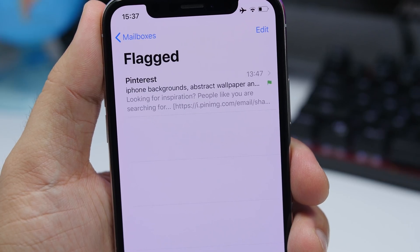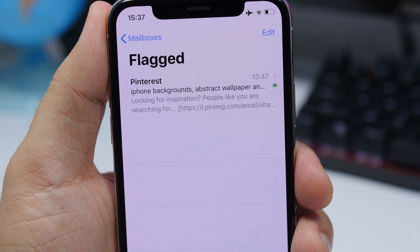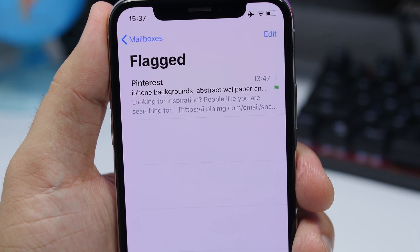When flagging an email on iOS 13 beta 3, you will now get a little flag icon. Previously it used to be a dot, so now you will get a flag instead of a dot.